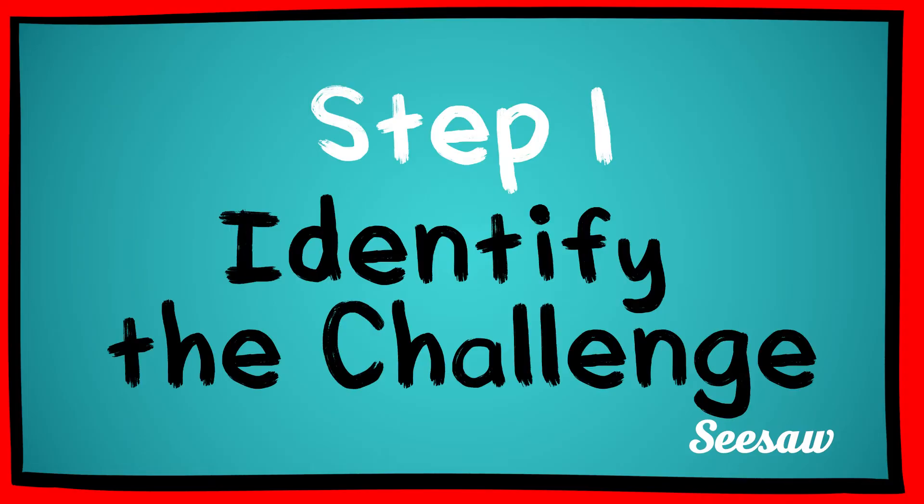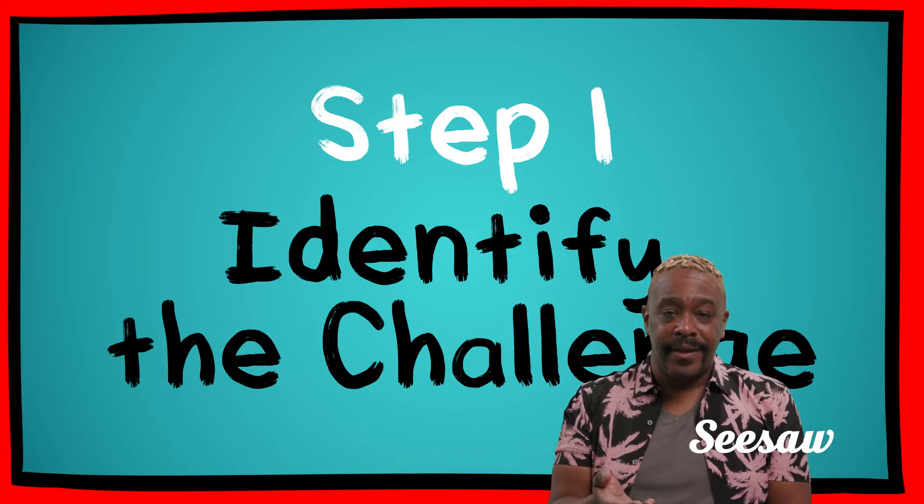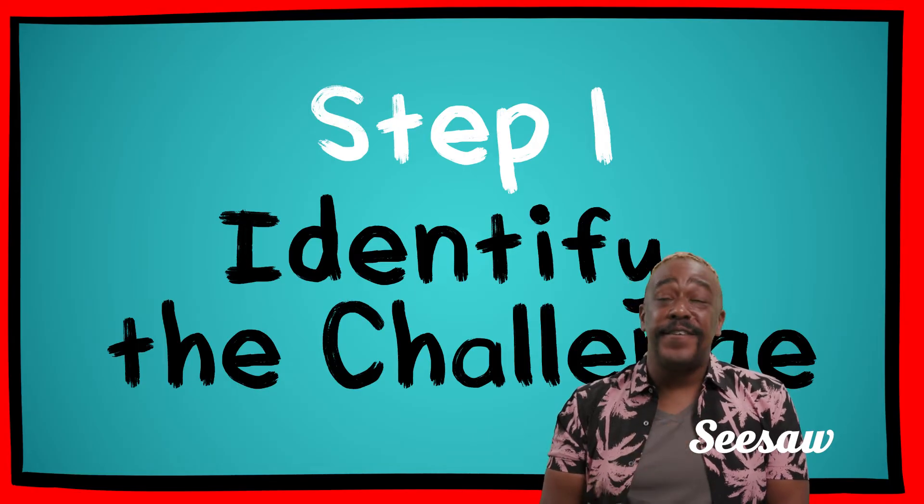Step 1: Identify the challenge. That means identify the problem to solve and use empathy to better understand it.